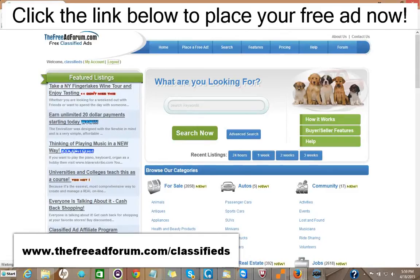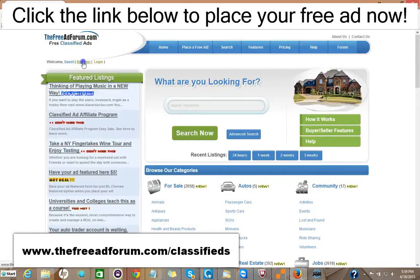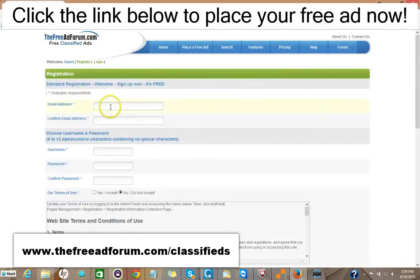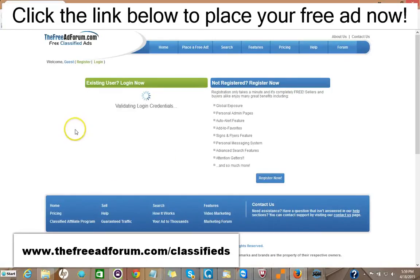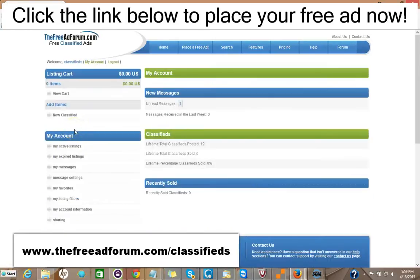It's very simple to place an ad on our site. All you do is go right here and click Register. The only information we're looking for is your email address. You pick your own username and password and we'll send you a confirmation email. Then once you have it, you log in — just doing this in real time — and you have your account.